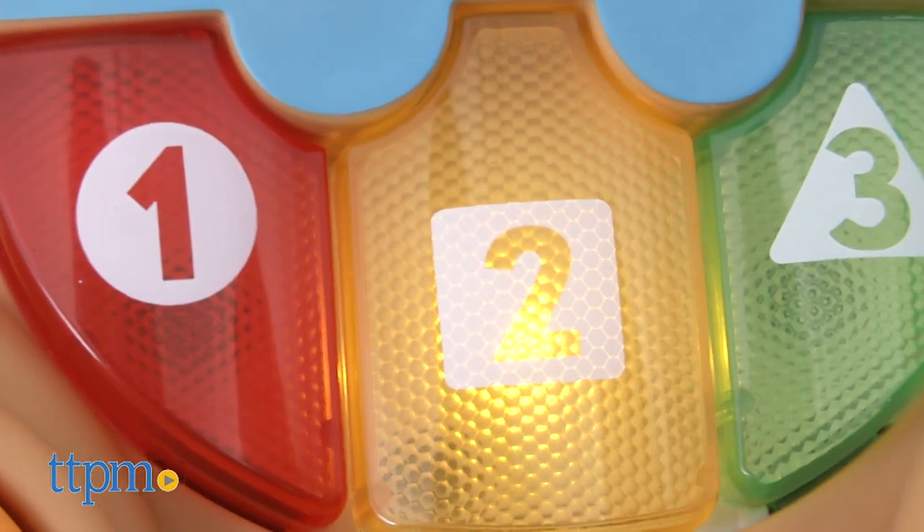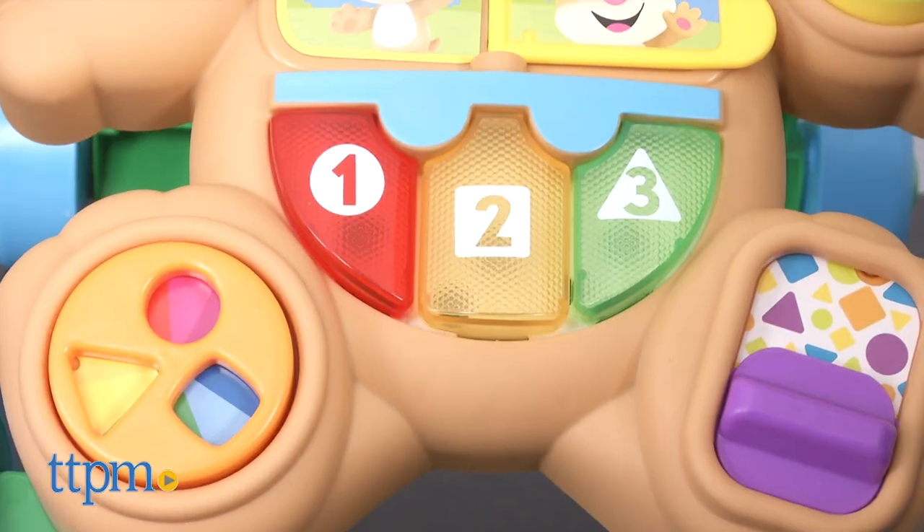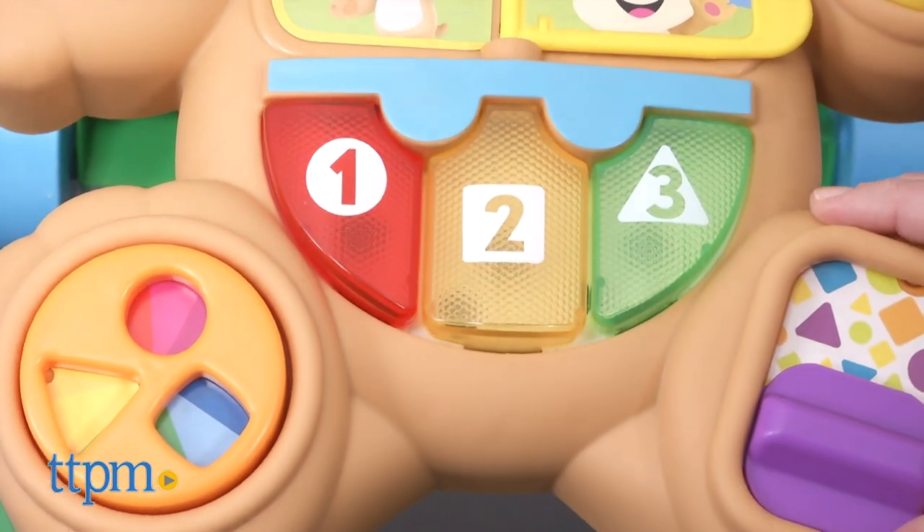One, two, three. Stage two, which is for ages 12 months and up, introduces Spanish words. Red — rojo.